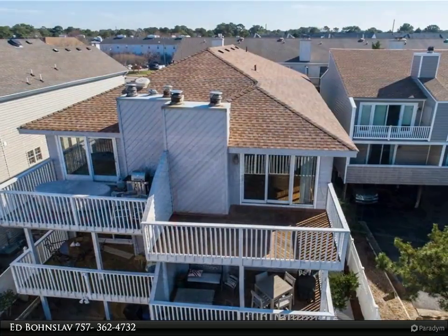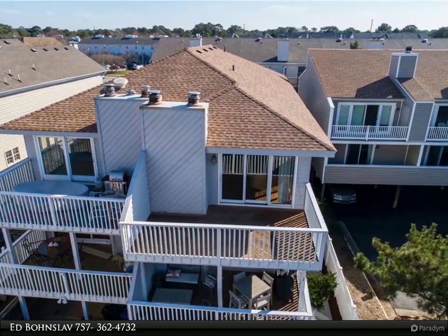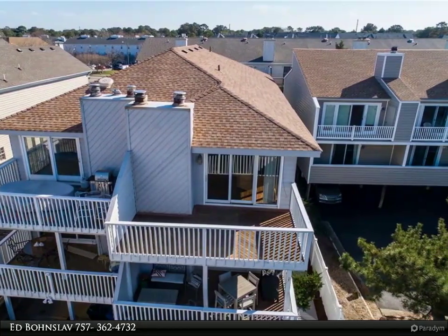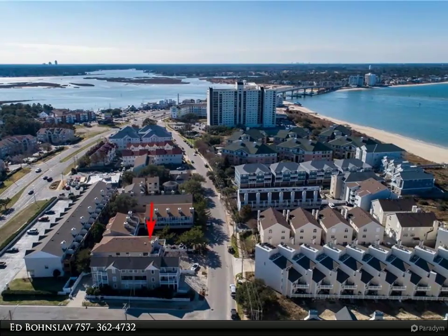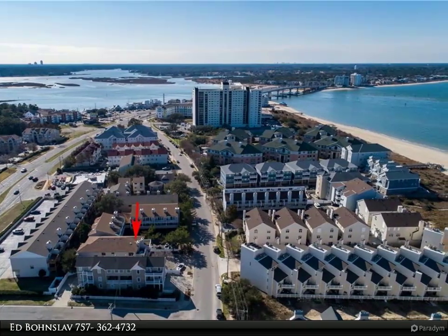With gleaming cherry hardwood floors, just freshly painted, brand new carpet in the bedrooms, updated kitchen with beautiful granite countertops and stainless appliances, including wine cooler, professionally remodeled bathrooms, and immaculately clean.